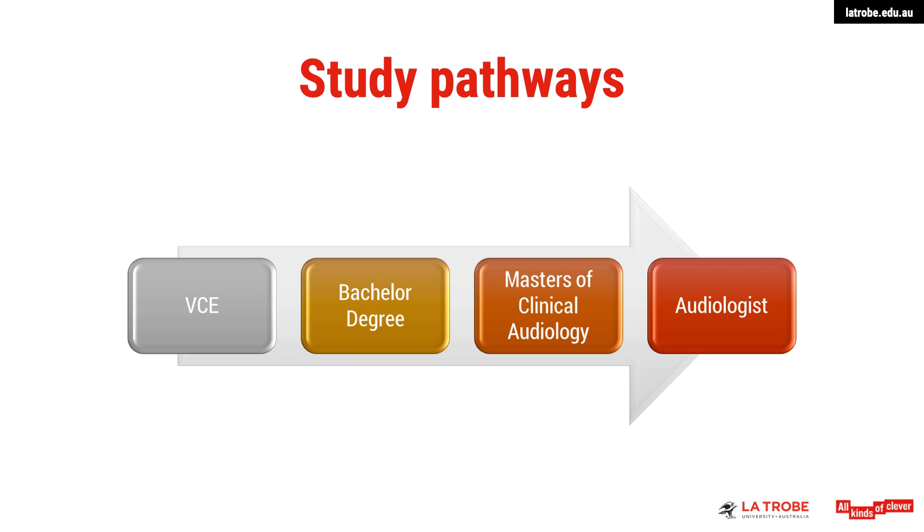After completing your master's degree, you would complete a one-year clinical internship in order to become a fully accredited audiologist. Our graduates here at La Trobe are highly sought after and well-regarded within the profession. In fact, many of our students are offered jobs even before they graduate. On completion of the course, you will find numerous diverse and exciting opportunities await.